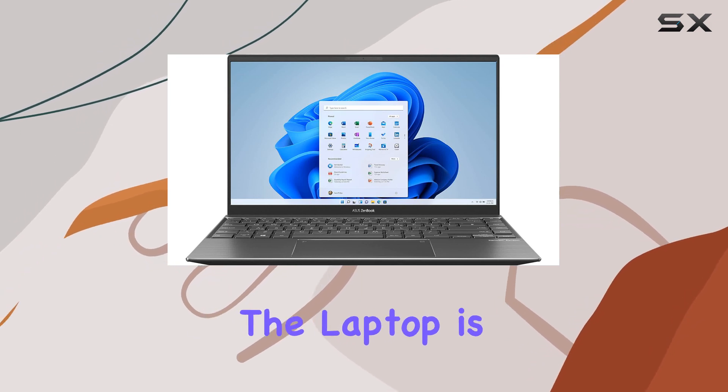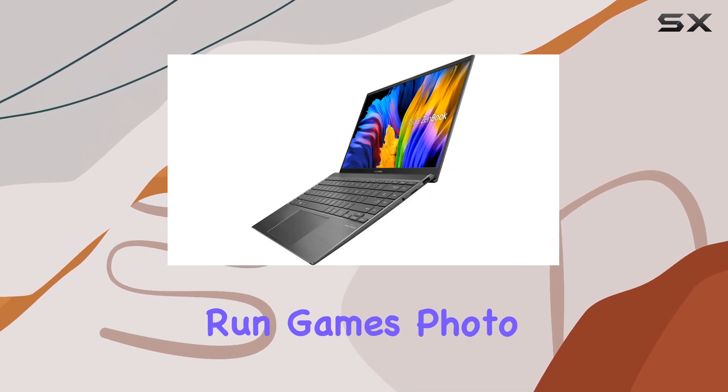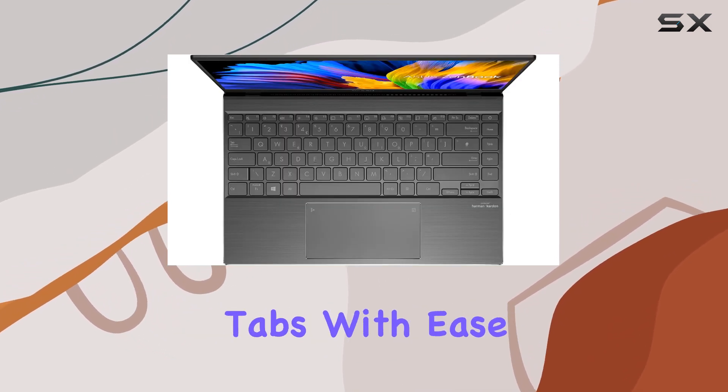With 8GB of system memory, the laptop is well-equipped for advanced multitasking. This substantial high-bandwidth RAM allows you to smoothly run games, photo and video editing applications, and multiple programs simultaneously, along with handling numerous browser tabs with ease.